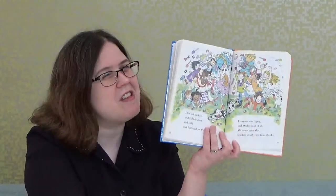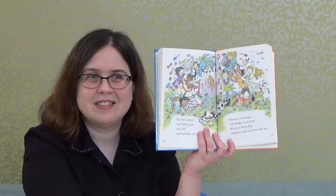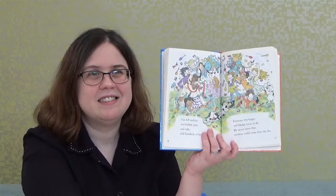Now what do you think, boys and girls — did the crackers really fall from the sky? No, they came out of the piñata. But let's see what else happens.